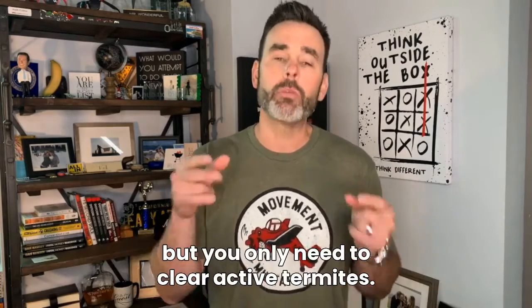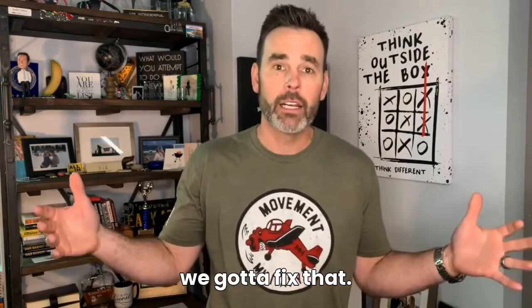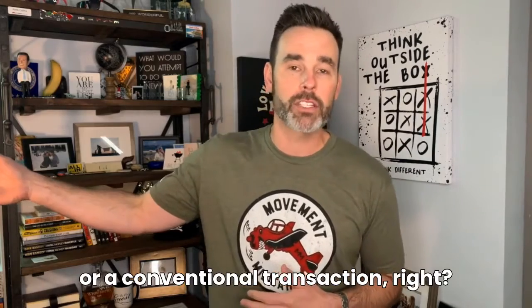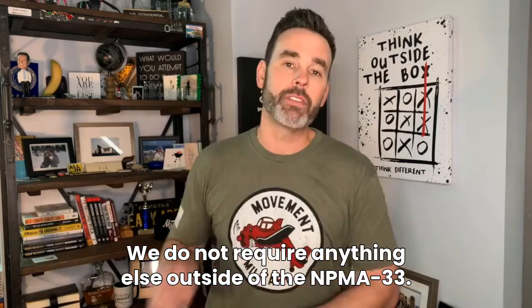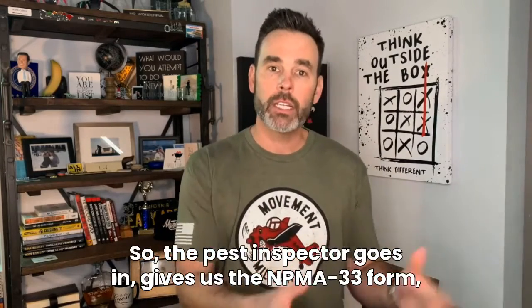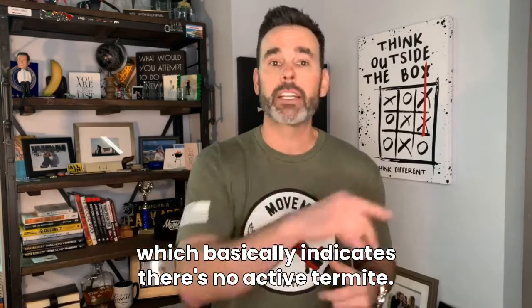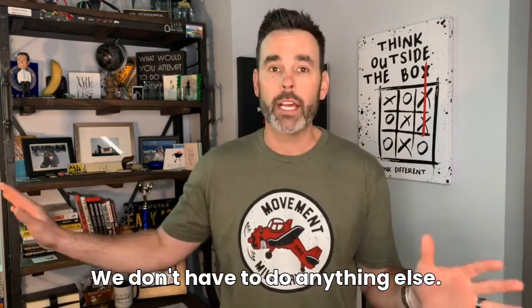You have to have a pest inspection, but you only need to clear active termites. So if we've got a little pest running through the house, we've got to fix that — but you're going to fix that on an FHA or conventional transaction too. We do not require anything else outside of the NPMA 33. The pest inspector goes in, gives us the NPMA 33 form, which basically indicates there's no active termite. If there's active termite, we've got to fix it. If there isn't, we're good. We don't have to do anything else.